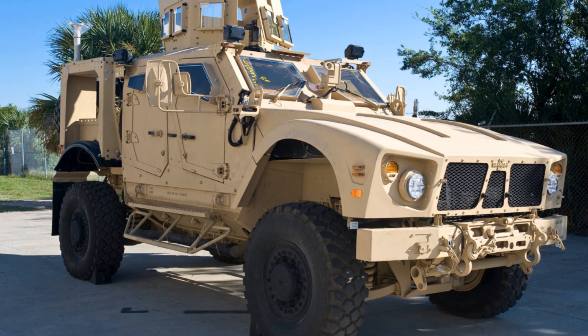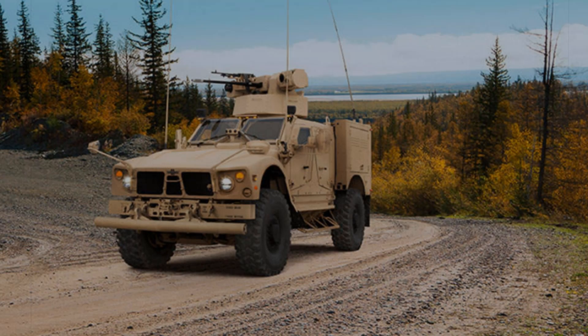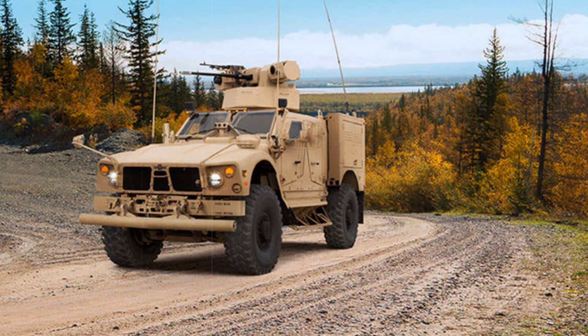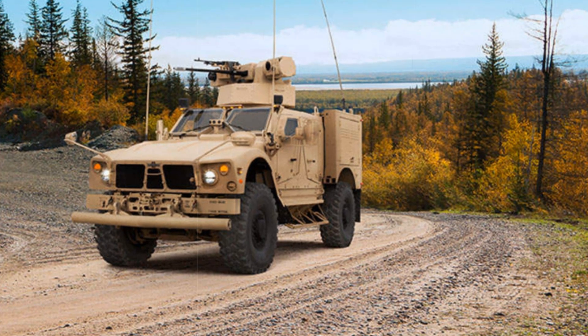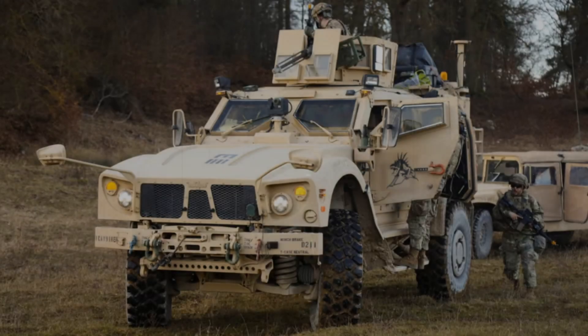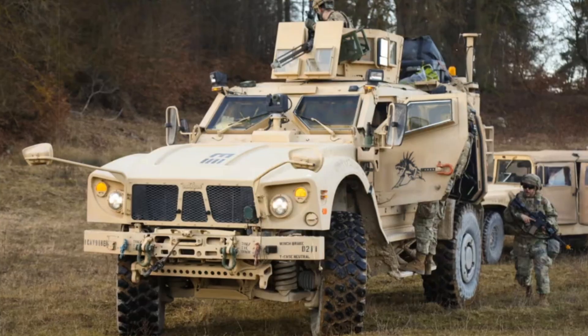Its successful combat experience highlights the importance of blending high protection with maneuverability. The Oshkosh MATV is an example of how modern technology can save lives on the battlefield. Its introduction marked a significant step in military vehicle development, and further improvements will ensure its relevance for years to come.